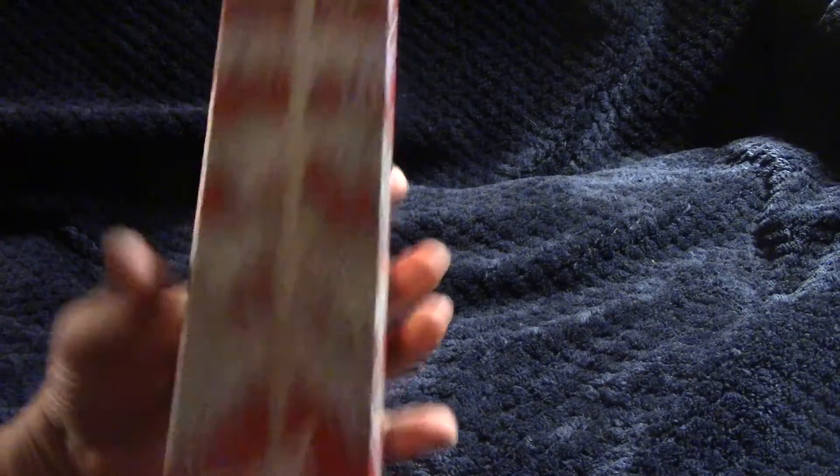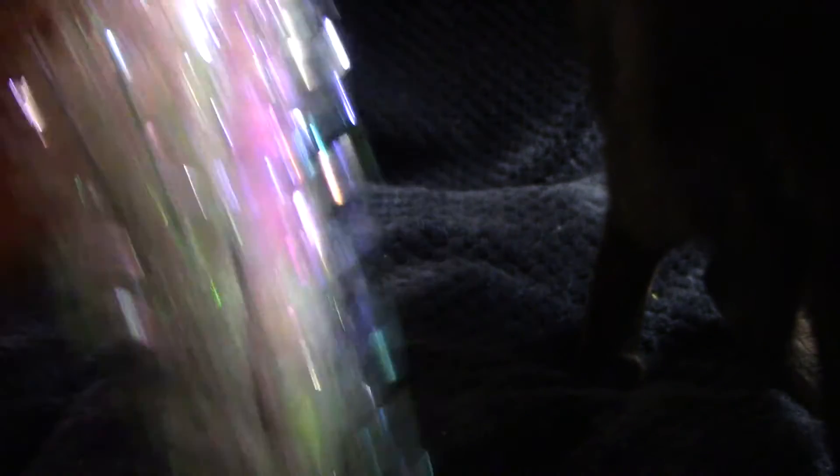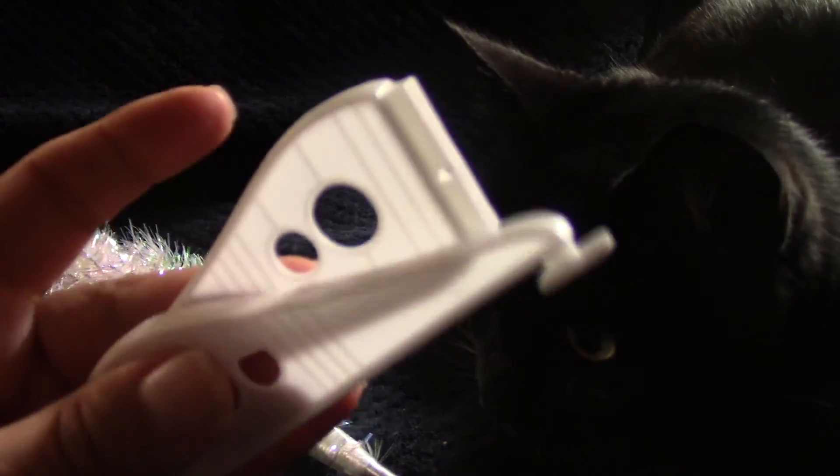They had all sorts of tree things and I couldn't help myself. They had mini Christmas trees out — I already have a white one, but this time they had some iridescent trees. It's sparse but different, and Monty likes it too. I'm not sure if the camera's picking up the iridescence on it. It comes with a base and little legs.